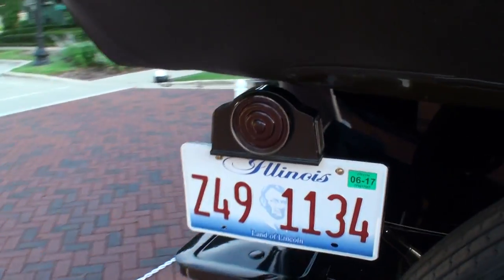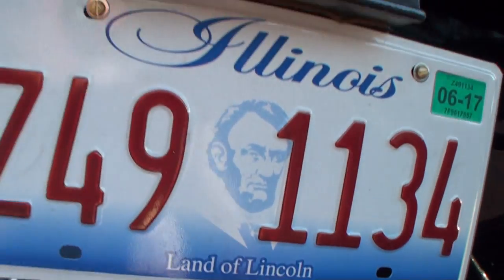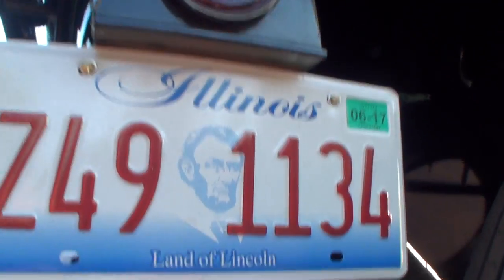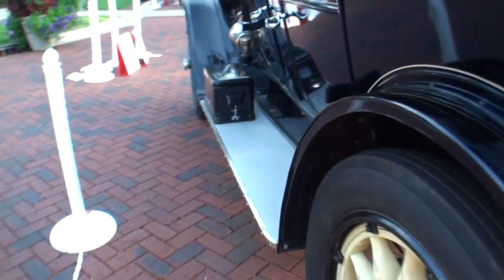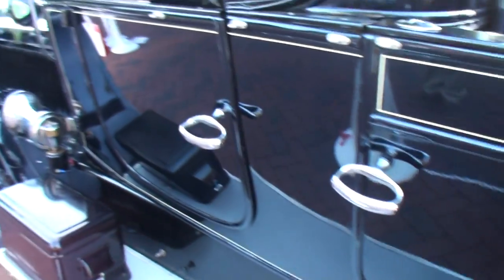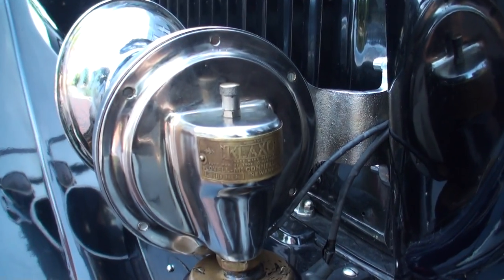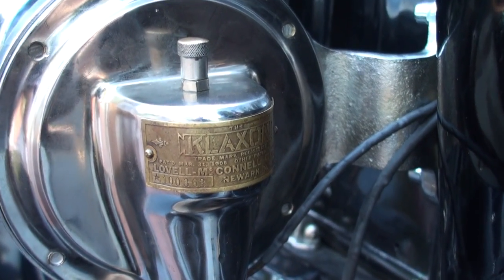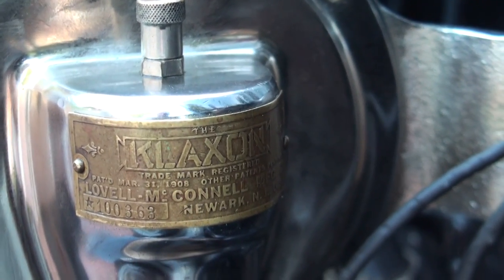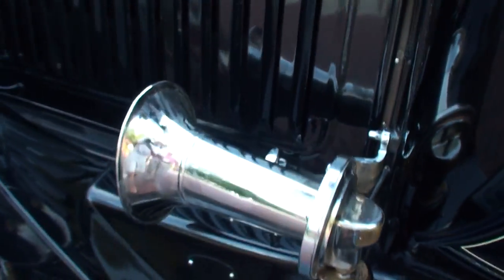Before we take a look at the interior, there's your taillight. Is there also a light that comes down on the plate? Yes — that's pretty neat. It lit the plate back in that time frame. The first physical plate was 1911, so this wasn't too far. Let's hear this great horn that it has.